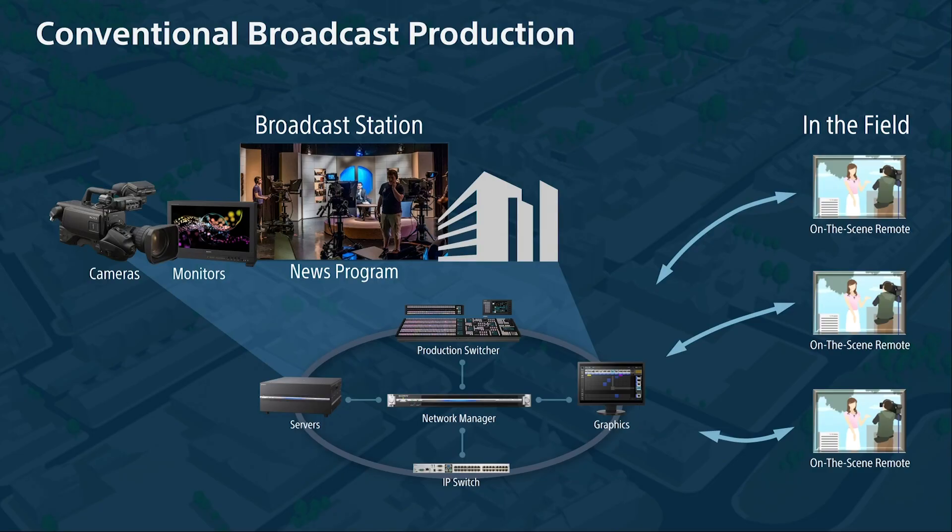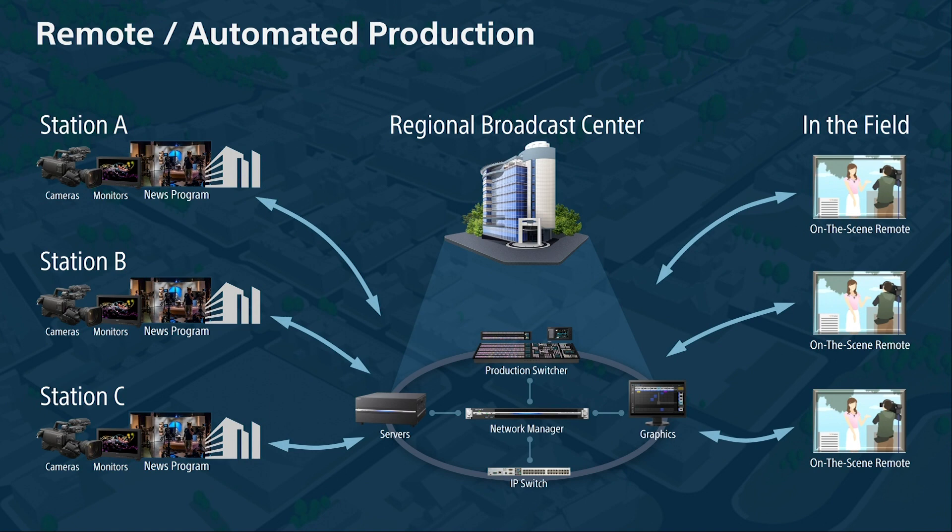Another solution we have is our conventional broadcast production. We can take our Sony cameras, feed monitors, and do it to a conventional newscast with ELC. We have on-the-scene reporters coming back over XD Cam Air, microwave, satellite, or any other method, all working together — ELC can control the entire control room as a conventional master control. Our future technologies will also allow us to offer a regionalized automation production control, where multiple stations feed their cameras, monitors, microphones, and IFB back and forth bi-directionally over SMPTE 2110 using embedded technologies.